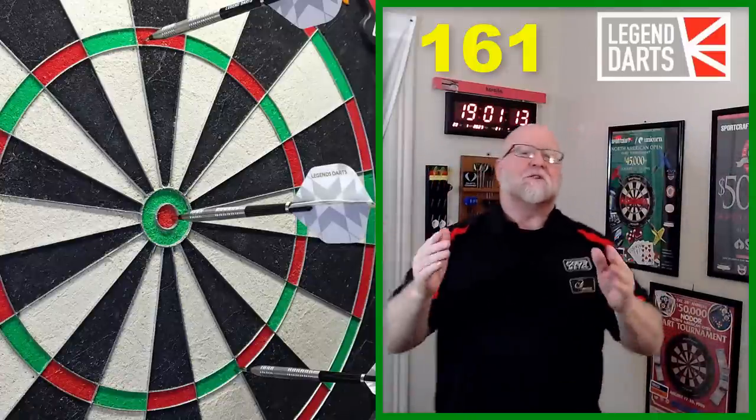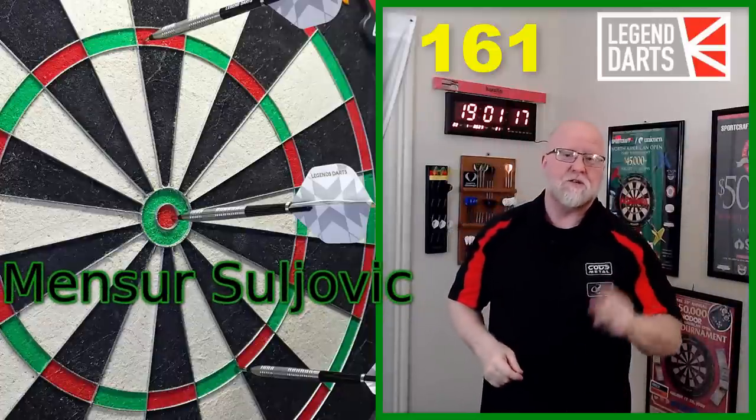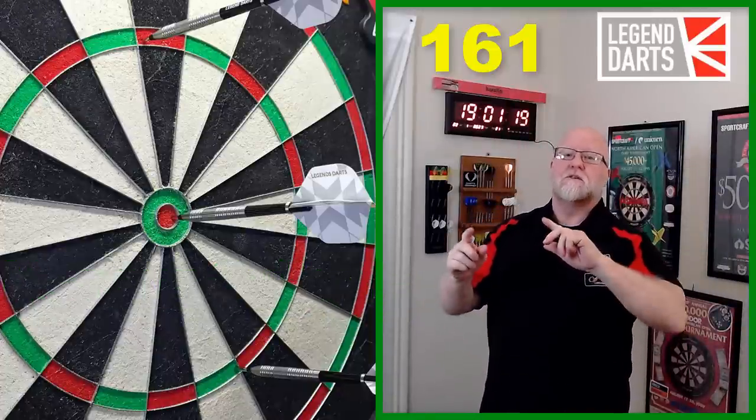That's how you do it! You guys ready for this one? The Legend Darts Mensur Suljovic darts review begins right now.